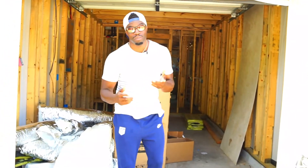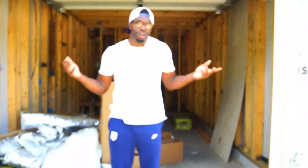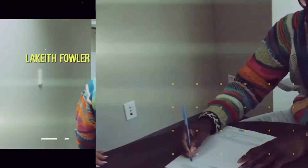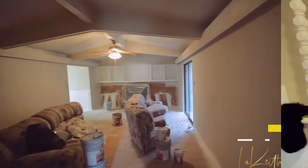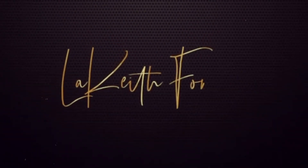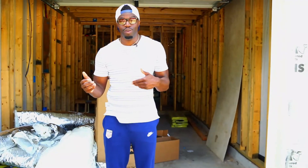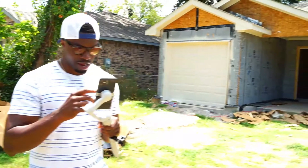Hey, what's up everybody, it's your main man Lakeith right here at a new construction property in Dallas Fort Worth. Today's topic: we're gonna talk about what garage door to choose, how do you know which one is the best, and how do you know which one would stand up to any test. Come on in, let me show you what we got going on — this is a new construction property.